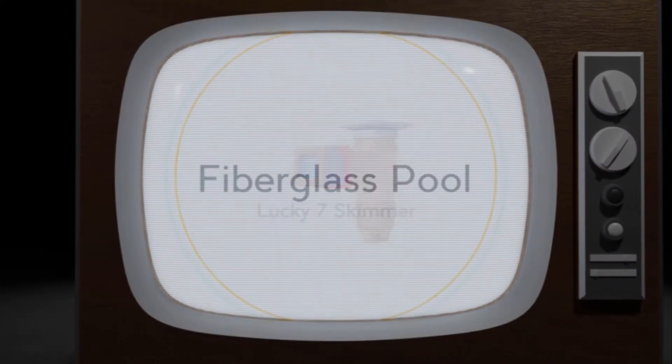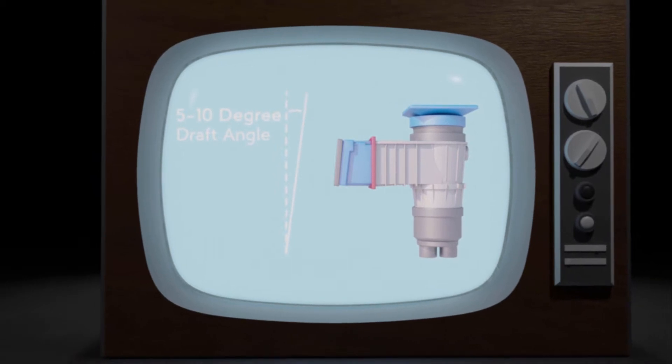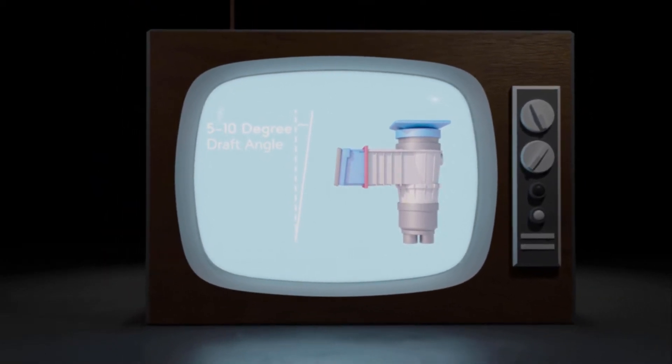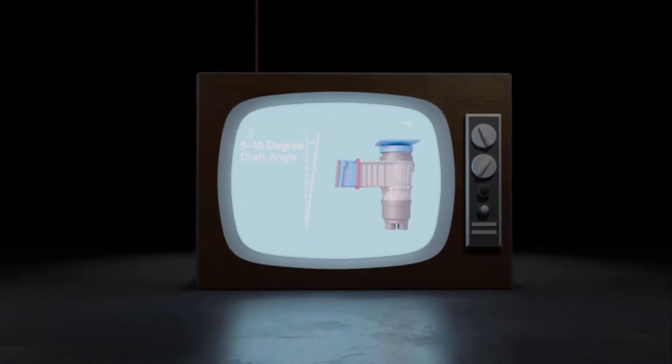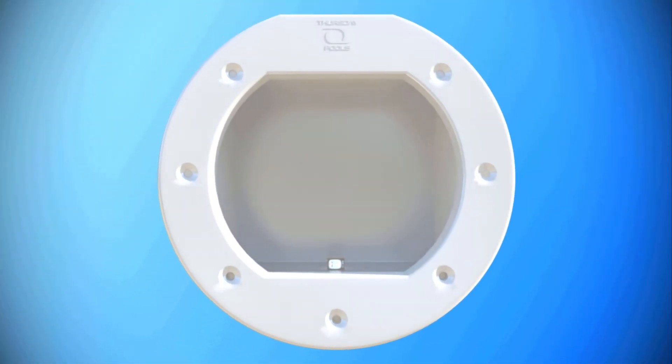In 2018, Thursday Pools transformed fiberglass pool installation with our exclusive Lucky 7 skimmer, designed especially to fit the angled walls of a fiberglass pool shell. Now, we've gone one better. Meet the 007 skimmer from Thursday Pools.